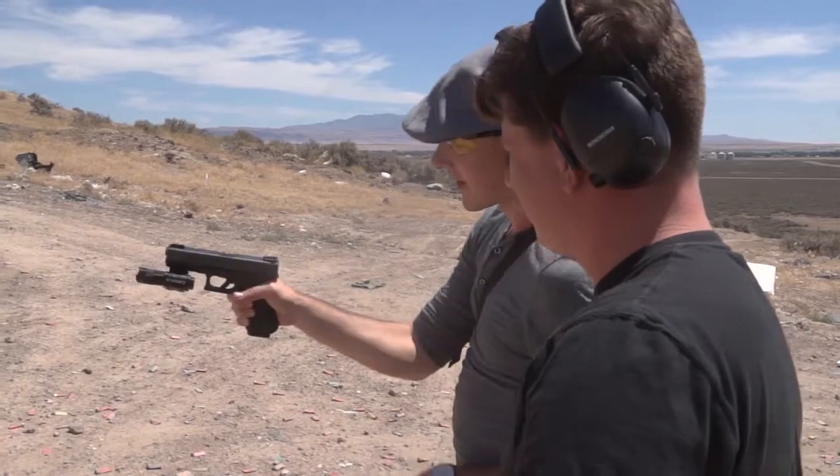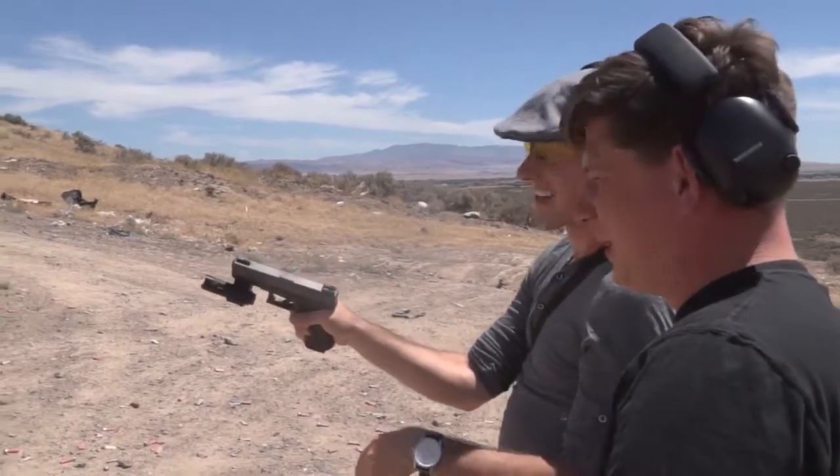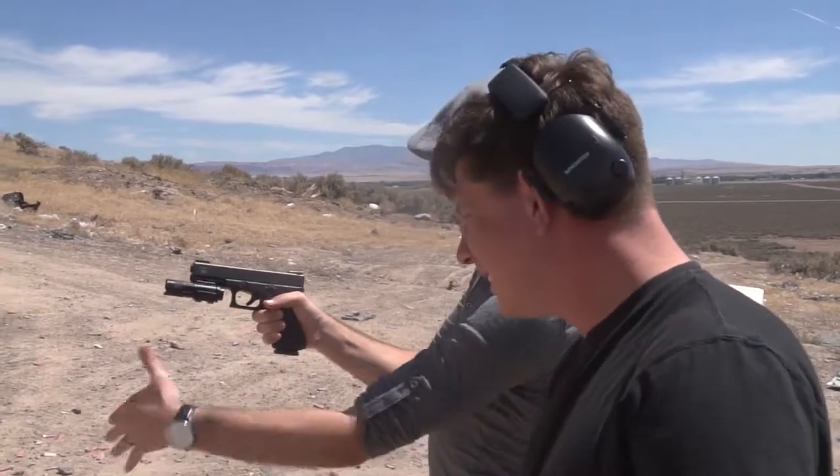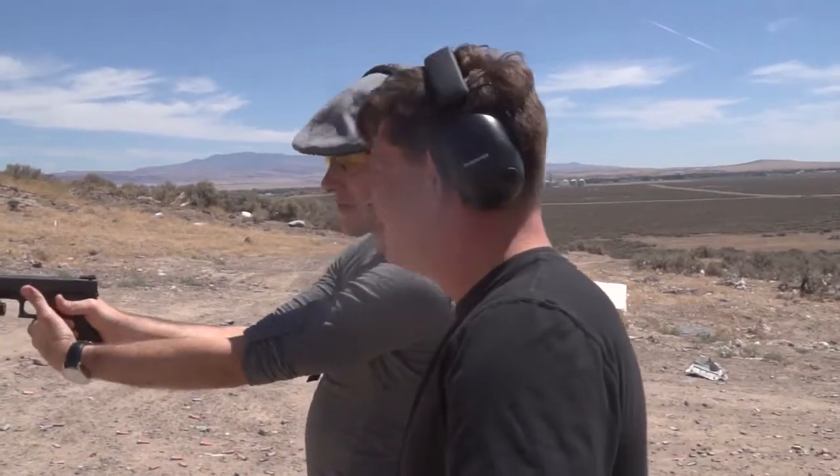Keep your booger hook off the bang switch — that's real important. Keep your booger hook off the bang switch. Bring this end to the front of the pistol and then pull it back.